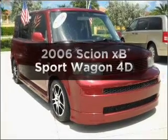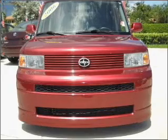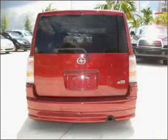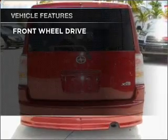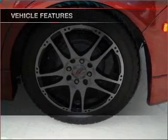Check out this 2006 Scion XB. Find everything you want in a ride under one roof with this vehicle. With a reliable engine that responds smoothly to its automatic transmission, and with these notable features, you won't want to miss out on the opportunity to own this amazing ride.